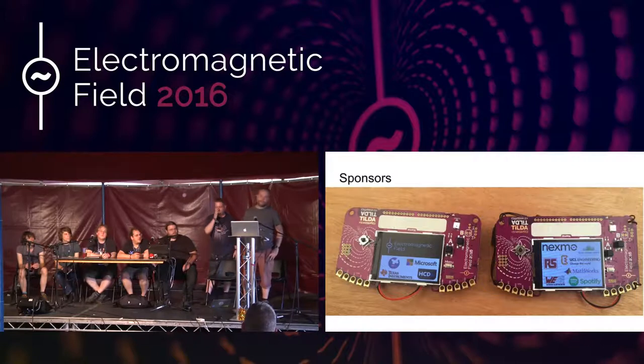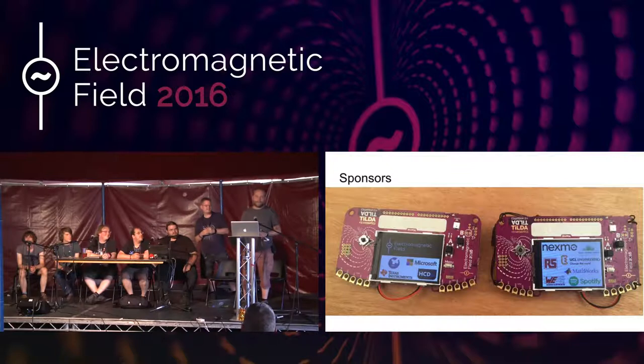Texas Instruments provided the Wi-Fi chip, and ST provided the microcontroller. Having both TI and ST sponsoring the same badge is remarkable. When I mentioned it to them, they weren't massively happy — but they both agreed it was okay in the end and would benefit everyone.